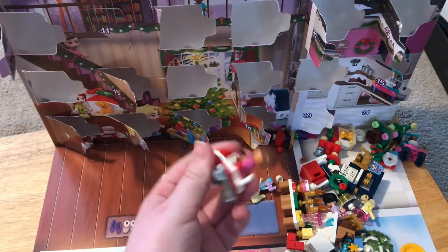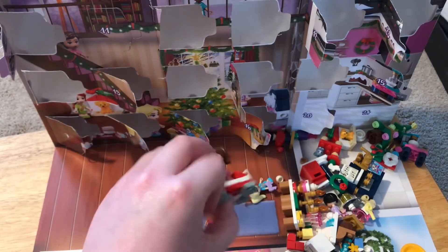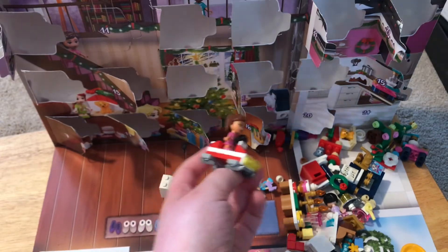Well, this advent was very fun. And you're going to have to join me next time, which is Christmas Eve, to see what the last advent could be. Bye! Thanks so much for watching. Be sure to like and subscribe and I'll see you with another video very soon.